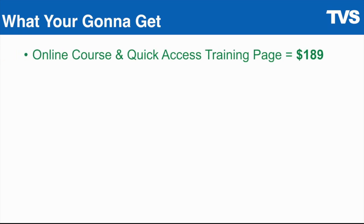You're going to get the online course and the quick access training page that you just saw, with a total value of $189. If you go out to the normal retail page, you'll see that's what we're offering. But we're going to add value to that and make this even sweeter for you.